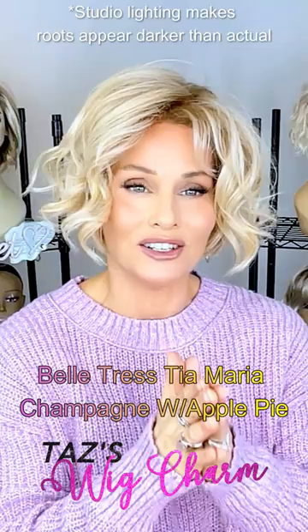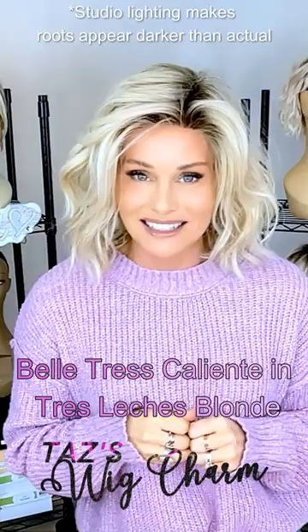Here's Tress Leche's blonde as it appears on the style Caliente — it has a soft light brown root.